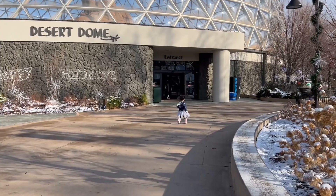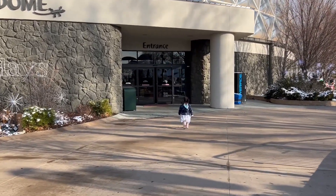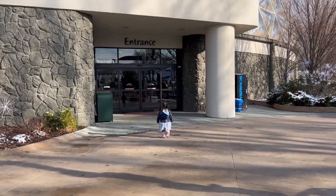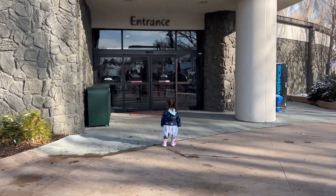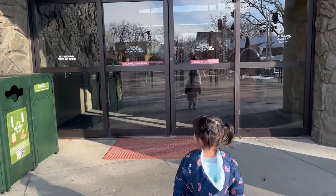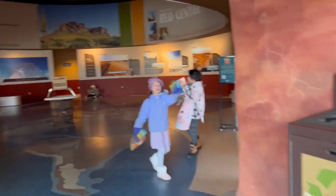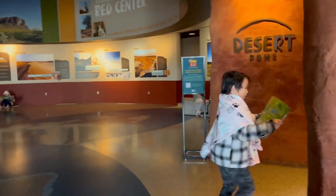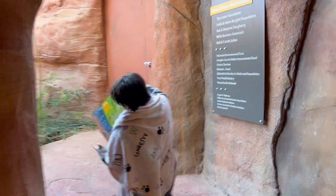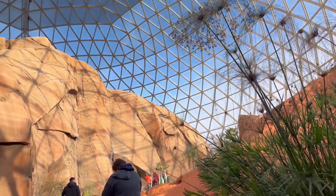I told the kids to look at the map and tell us where we're going first — this is where they chose. Let's see what's in here, come on! Desert dome — what kind of stuff are we gonna see in here? Wow, look how high it is!